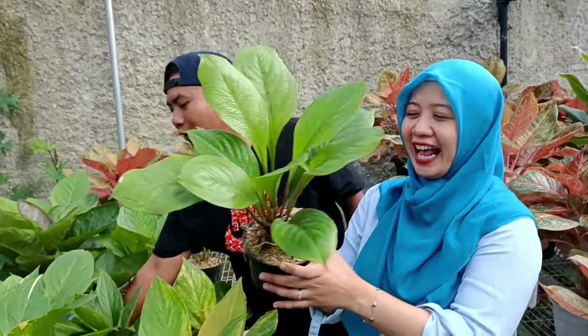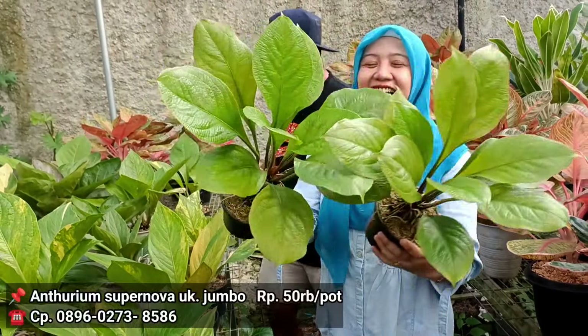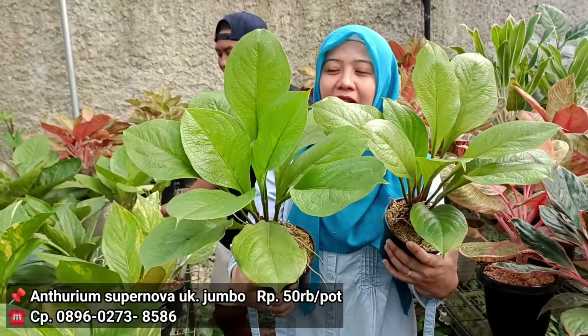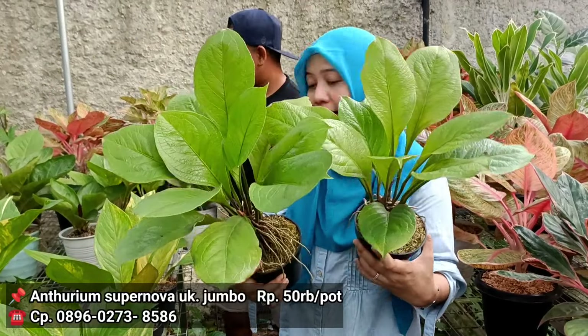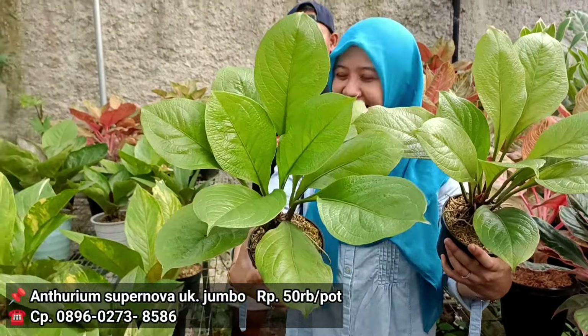Nah ini apa nih? Kalau yang ini Supernova, Jemani Supernova. Di harga berapa? 50 ribuan aja. Dia seperti kulit jeruk. Tapi dia memang agak tipis dibandingkan Jemani koptik. Tapi tetap aja dengan ukurannya dia besar dan akan roset nantinya.